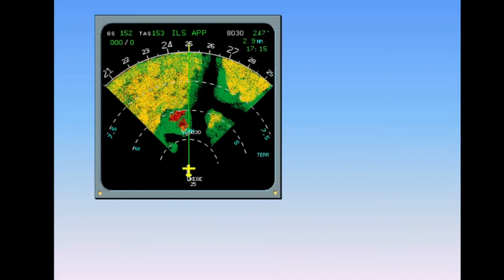The enhanced GPWS uses a terrain database coupled with an FMGS position to calculate two terrain envelopes ahead of the aircraft. When a conflict is detected between these terrain envelopes and the terrain memorized in the database, an alert is triggered. One terrain envelope corresponds to a caution level, while the second one corresponds to a warning level.